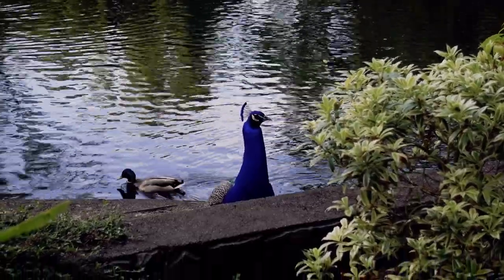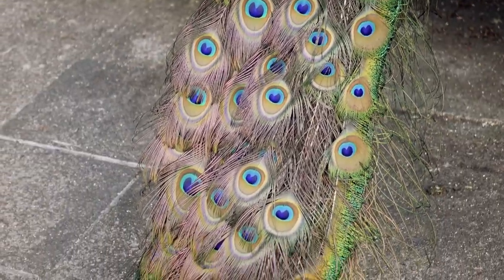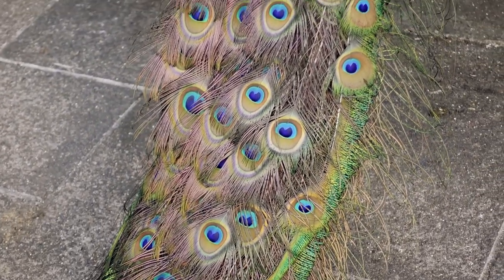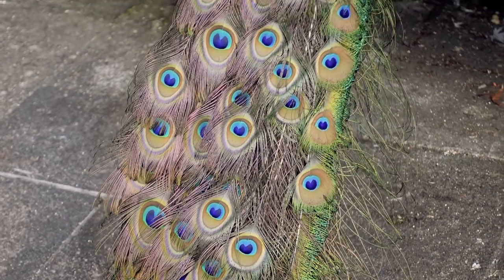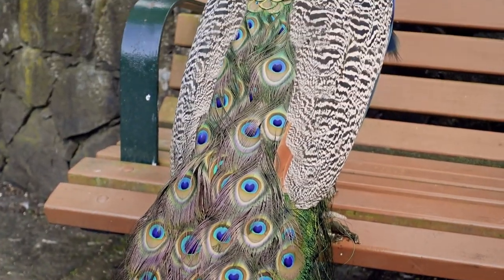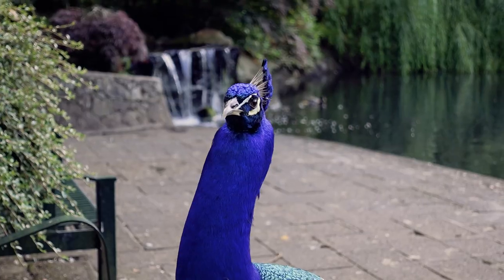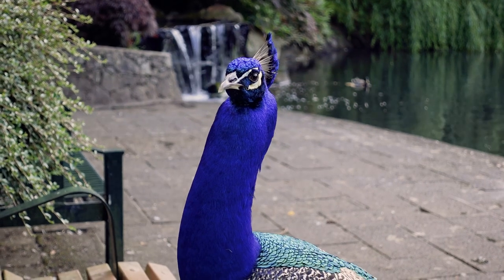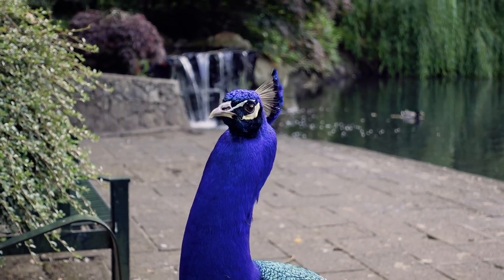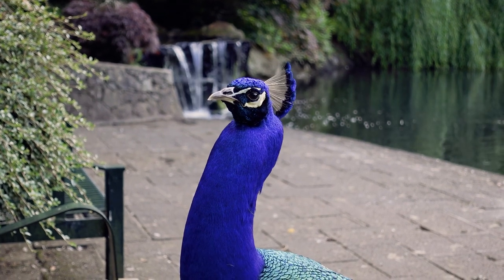Another famous Beacon Hill resident — the peacock! There are actually lots and lots of peacocks around and you can hear them all the time, especially this time of year which is mating season. They're usually hanging around the children's farm or petting zoo where the goats are, but this guy obviously wanted to come say hello or chill by the waterfall. They're very friendly and so beautiful.